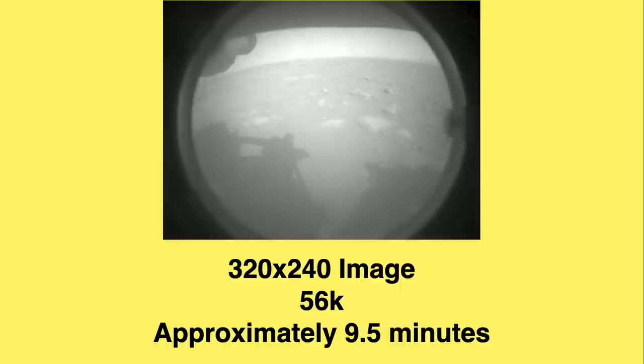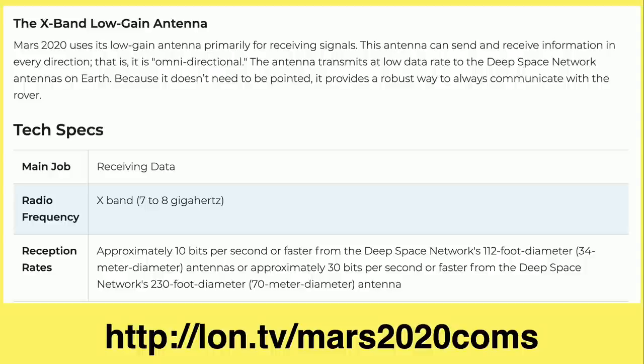This is not going to be an efficient way to get video and images back from Mars. The first image the rover transmitted back was a 320x240 digital image — the PNG file from their website was 56K. At that very slow data rate, this image would take about nine and a half minutes to send to us here on Earth. There's also a low-gain antenna running on X-band at 7 to 8 gigahertz, mostly for receiving data, getting only about 10 bits per second from the 112-foot antenna, or 30 bits per second from the 230-foot antenna — super slow, but useful if you had no other way to reach the rover.